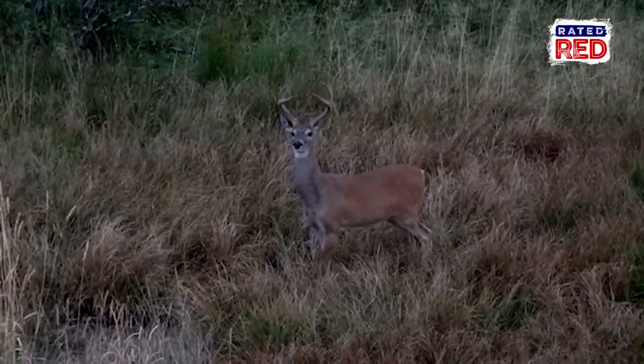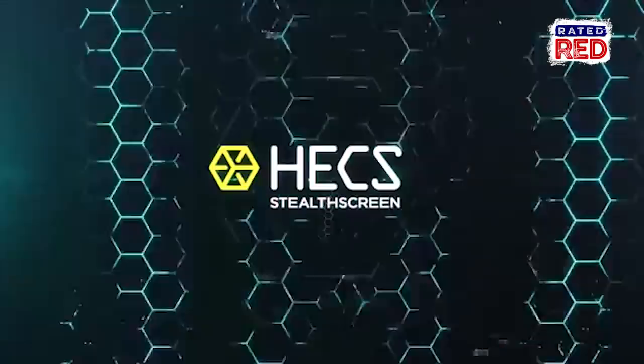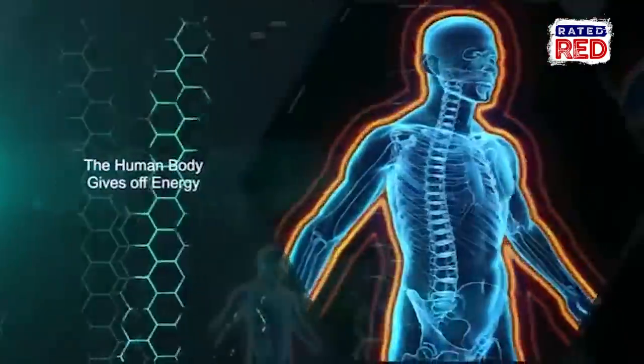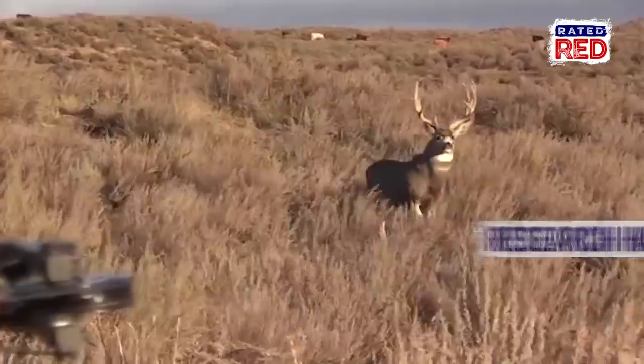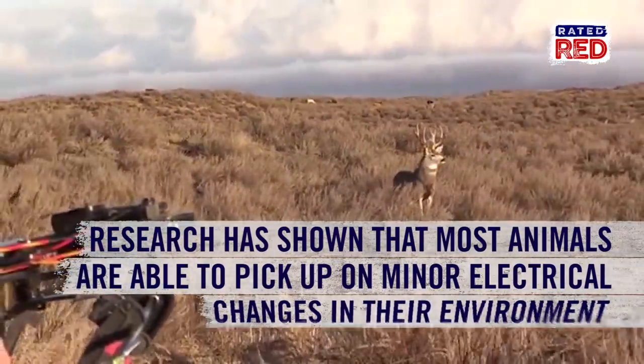Well, forget M. Night Shyamalan — animals have a sixth sense, as if five wasn't enough. While Hex clothing has set out to protect you from the invisible foe, which is actually your body's energy, research has shown that most animals are able to pick up on minor electrical changes in their environment.